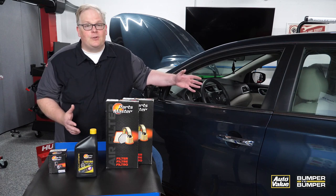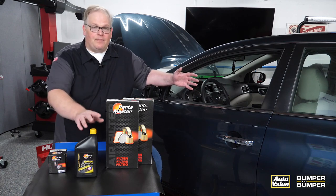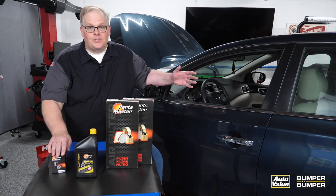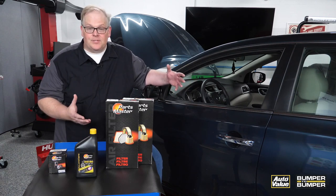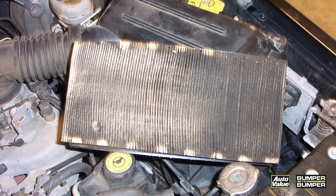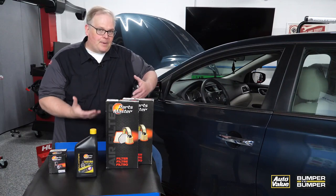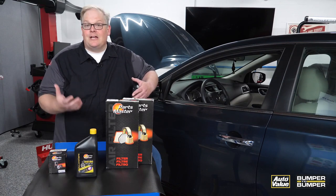On some modern vehicles they have what's known as condition-based monitors. These indicate the life of the oil, life of filters, and in some cases they'll actually estimate the life of the air filter using data from the mass airflow sensor.